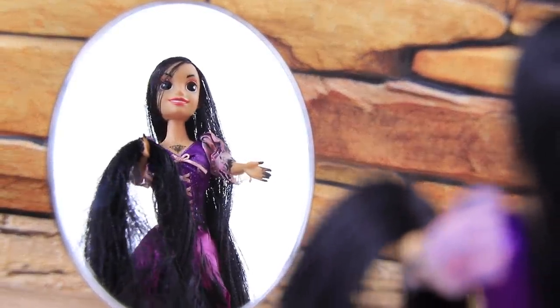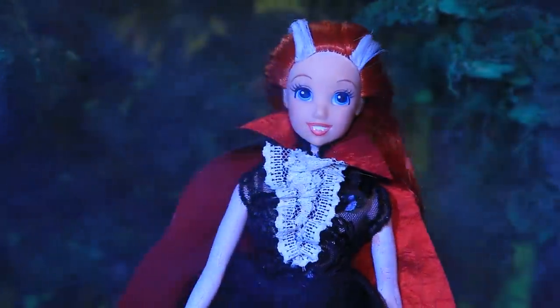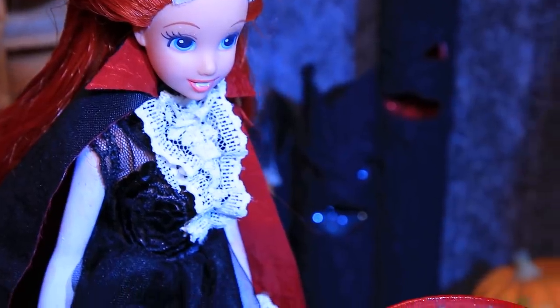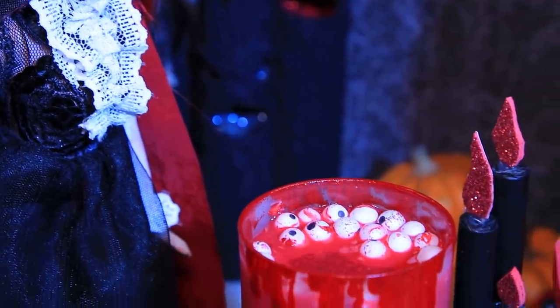Which of the Disney princesses surprised you the most? Comment below! Like our video, subscribe to Lalalu, and click the bell so you don't miss any of our new videos!